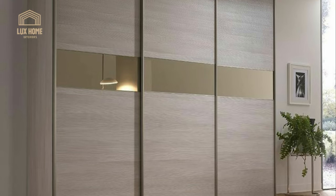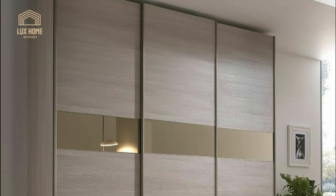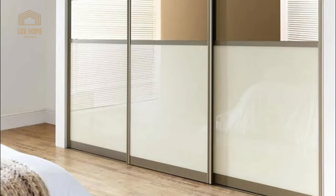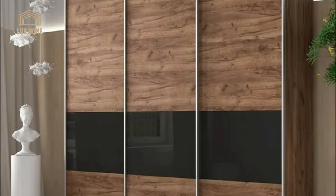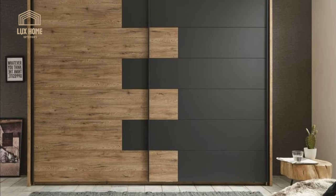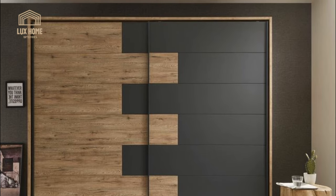The design and decoration of the wardrobe can be planned independently or in cooperation with specialists — there are a great many options for the exterior of sidewalls and facades. Facades are made with classic bronze and gray mirror panels. Transparent glazing of the doors gives the wardrobe a stylish look, allows you to find the right thing quickly, and teaches the owner to keep things neat.